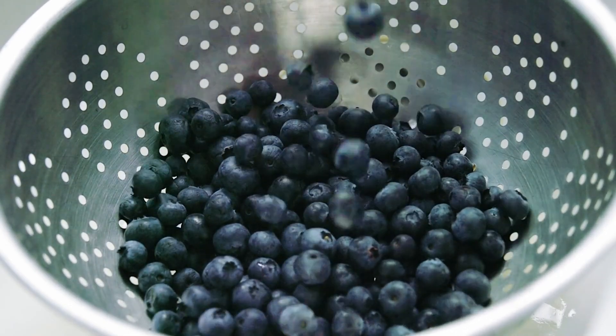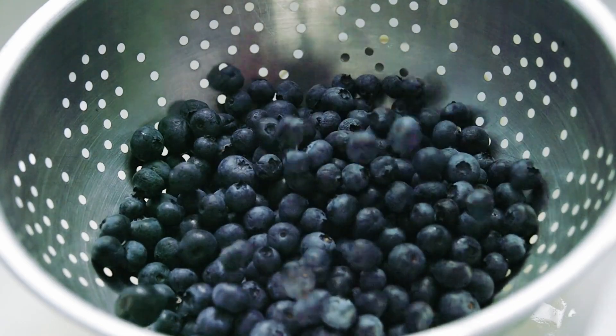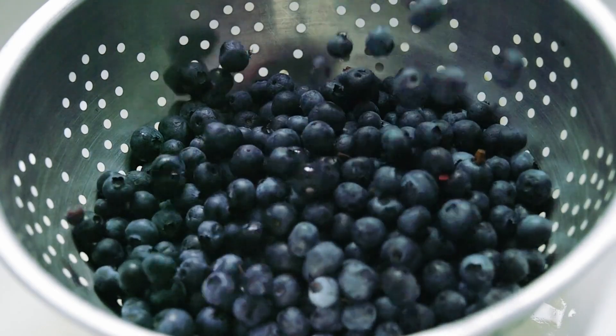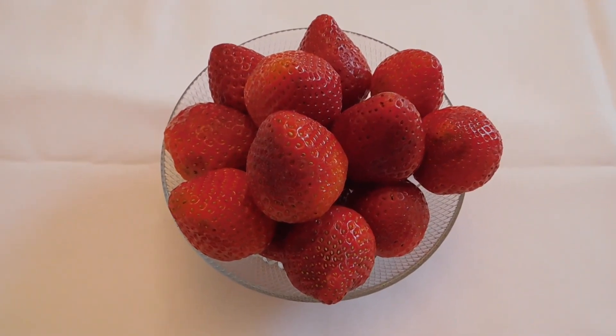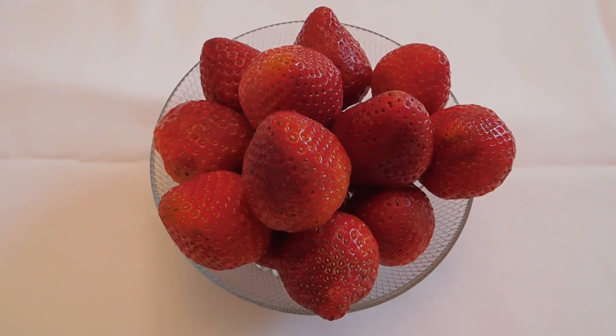Some fruits can be safe and healthy for cats in moderation. Small pieces of blueberries, strawberries, and cantaloupe can be a refreshing treat. These fruits provide vitamins and antioxidants. Avoid giving your cat grapes, raisins, or citrus fruits, as they can be harmful.